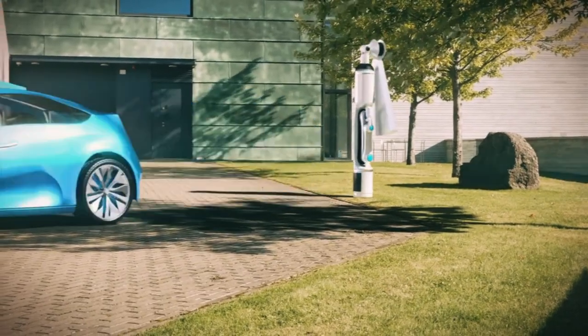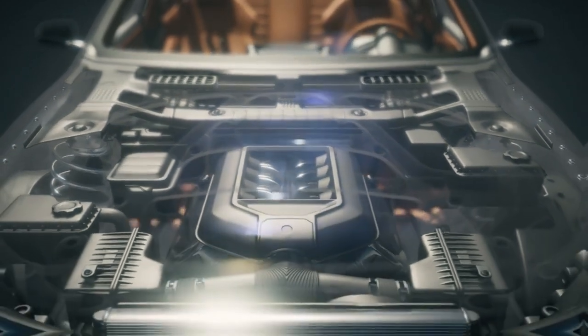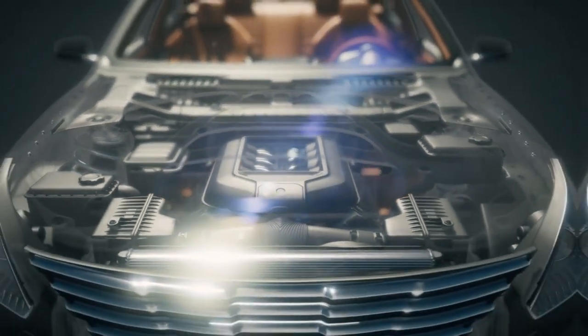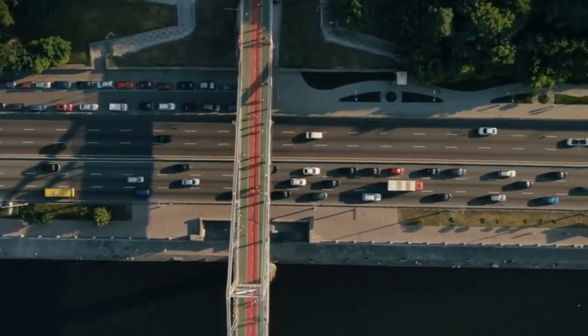To sum up, the decision to own a solar-powered car is a personal one and depends on your needs. With progress in technology and more investment in solar-powered car development, we might have more choices in the future.